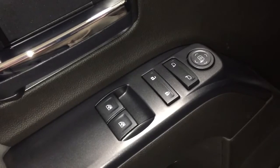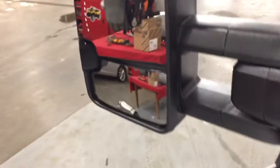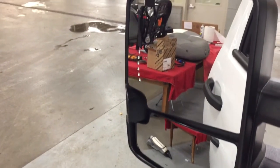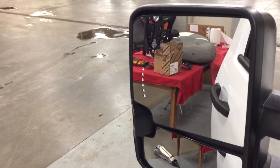Power windows, power locks, and power mirrors. You also have the large camper-style mirrors, with a spotter mirror underneath the trailer mirror, and integrated turn signals built in.